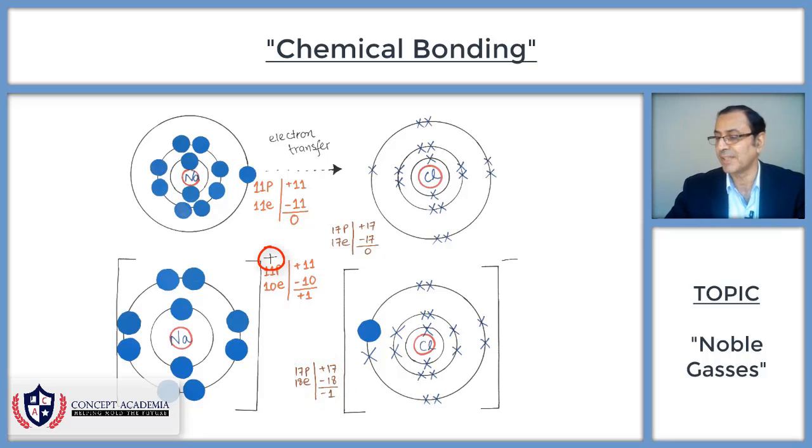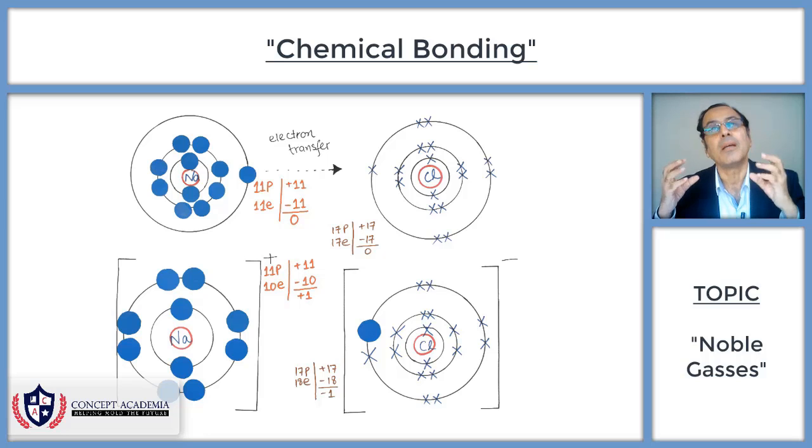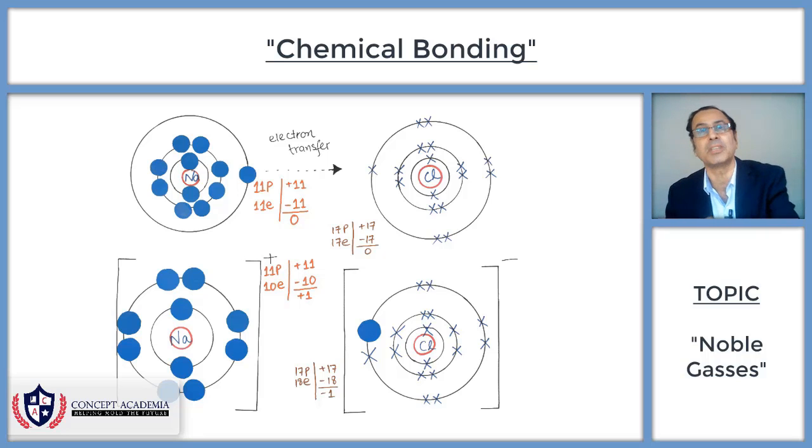The positive charge on sodium and the negative charge on chlorine attract each other, because opposite charges attract. This force of attraction binds them together, and such a binding is called chemical bonding. The type of chemical bond that occurs because of the complete transference of an electron from one atom to another atom is called ionic bonding.